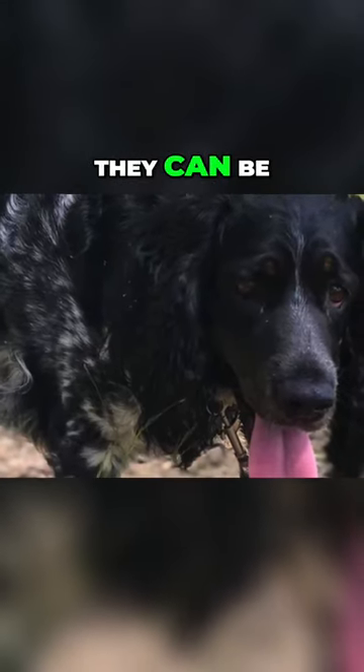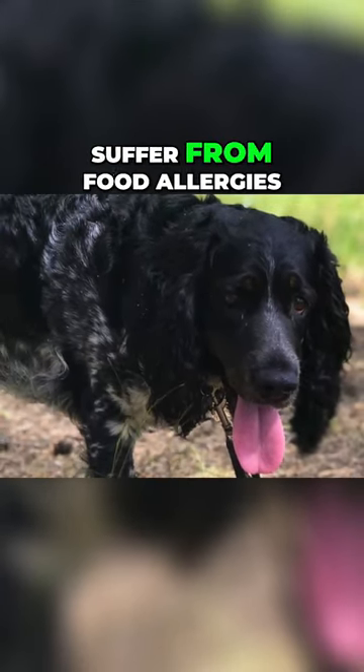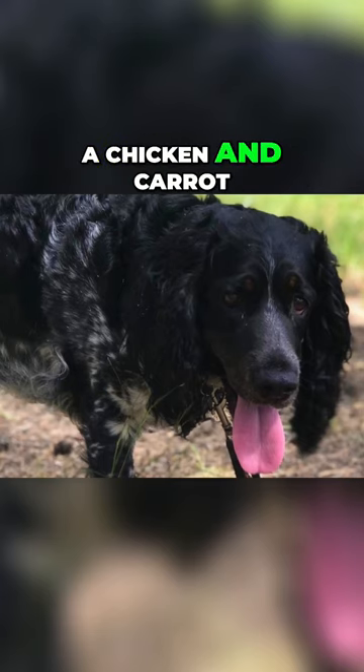Because of their floppy long ears, they can be prone to ear infections. It's also common for the dog to suffer from foot allergies, with the most common allergen being chicken and carrot.